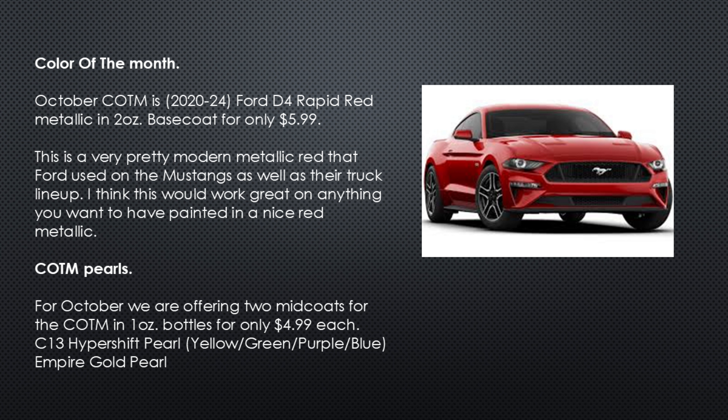The color of the month is 4D4 Rapid Red Metallic in a 2-ounce base coat for only $4.99 or $5.99. This is a very pretty metallic red that Ford used on the Mustangs as well as their truck lineup. I think this would work great on anything you want to have painted in a nice red metallic.